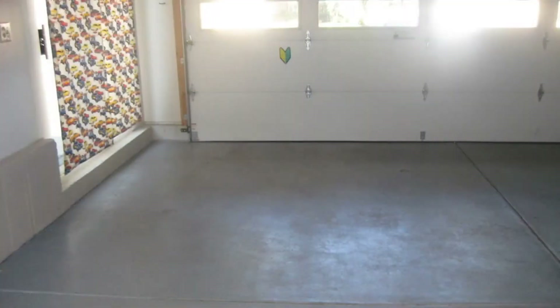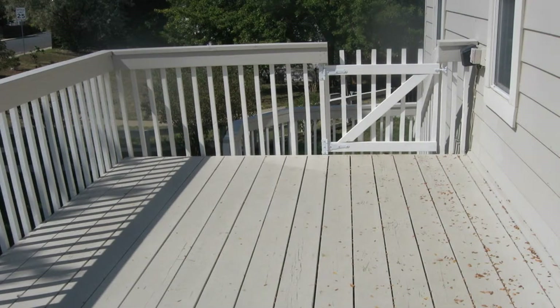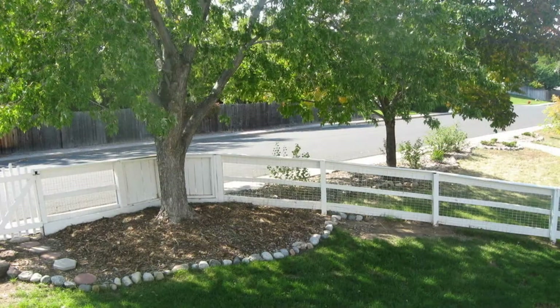Other features of this home include a swamp cooler, washer and dryer, a finished basement, two-car garage, and a fenced backyard. This home is in a great location near Cotton Creek Park, Windsor Park, Westfield Village Park, restaurants, shopping, and much more.